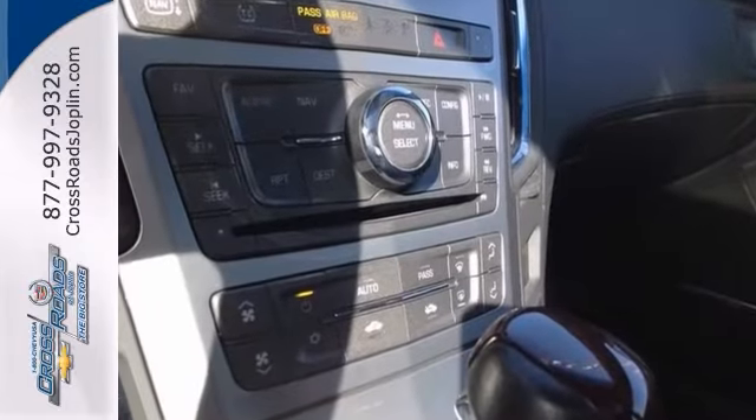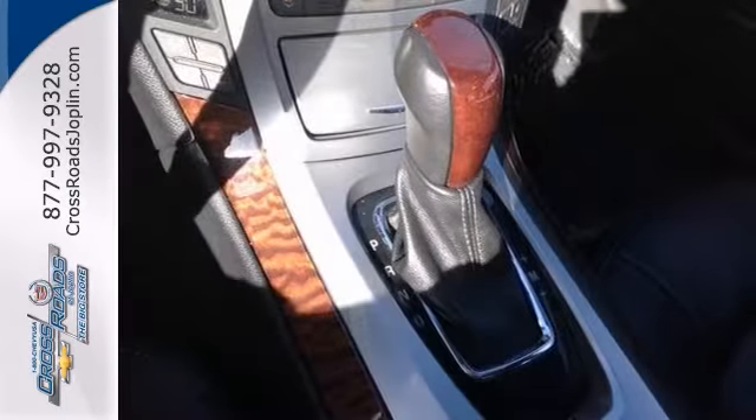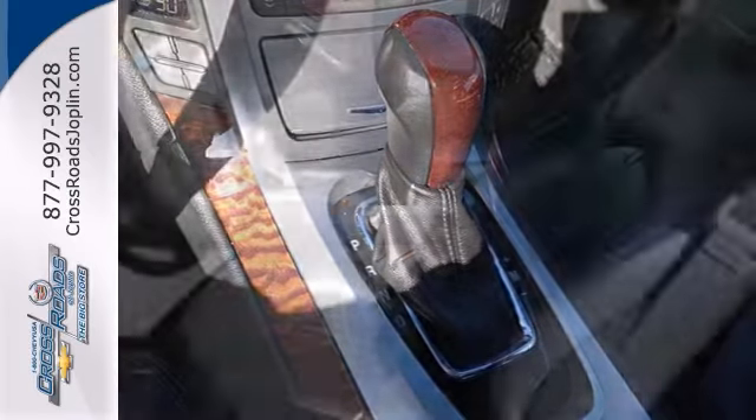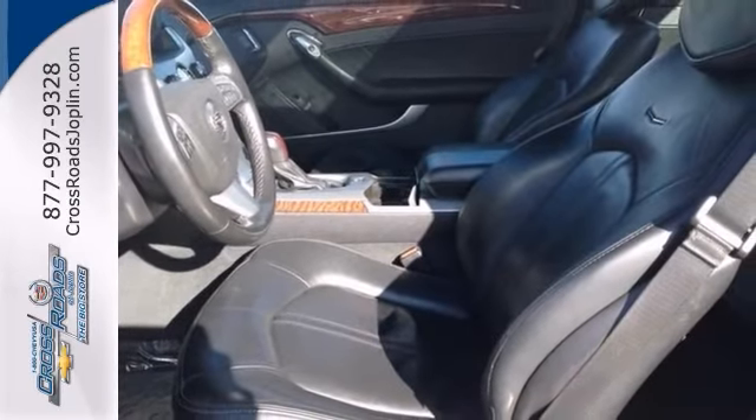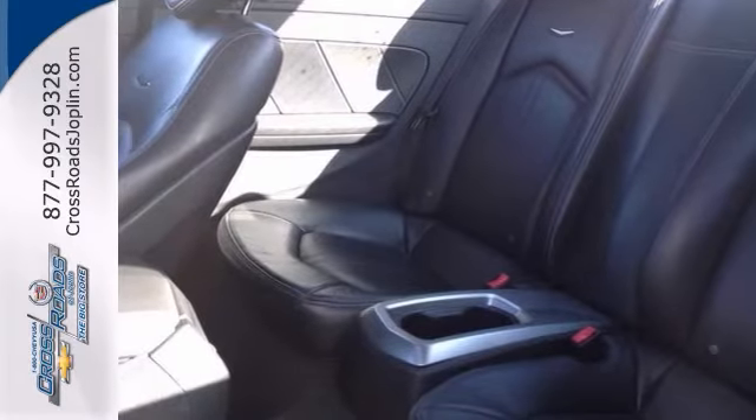It features the luxury Level 1 package, a memory package, and a navigation system. This one also has a CD player, heated front seats, and a heated steering wheel. The power moonroof and all-wheel drive make it hard to pass up.